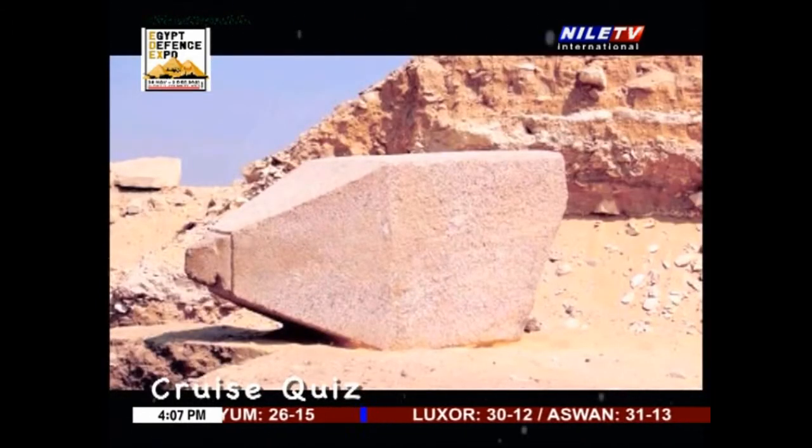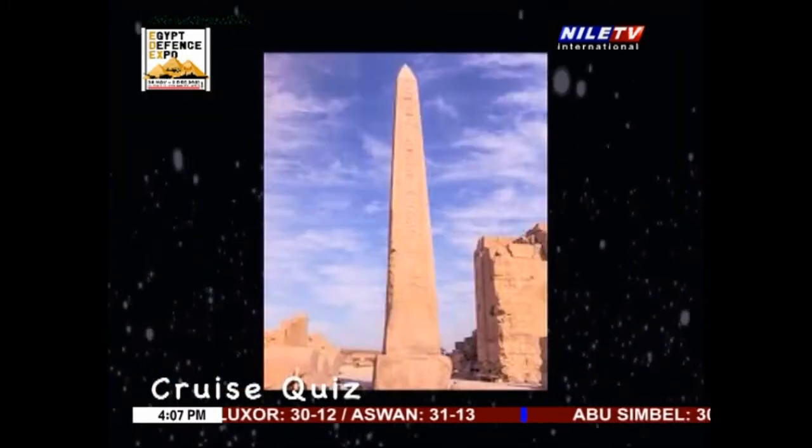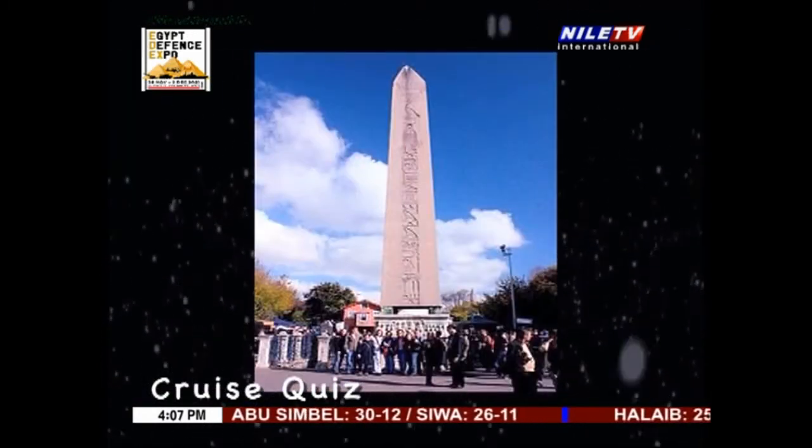In a quarry in this area, the Northern Quarry, which is now an open-air museum, there is the famous unfinished obelisk of huge proportions. It has been partially carved out of the rock, but its bottom face is still attached to the ground.